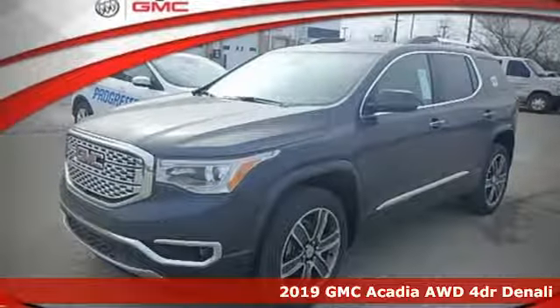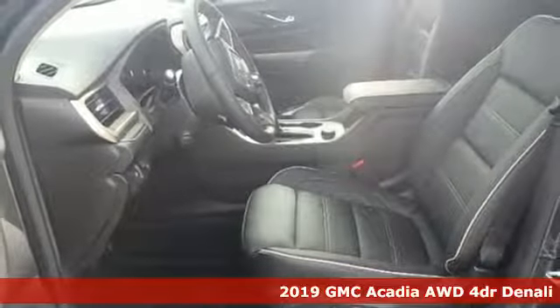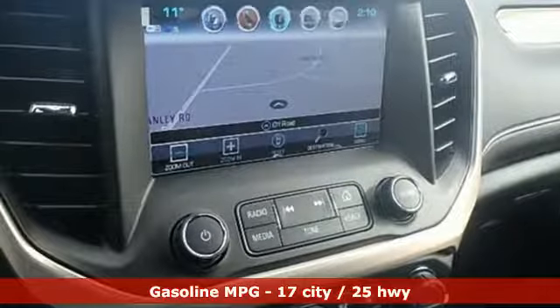Here's a new 2019 GMC Acadia. It's just what you need in a full-size crossover — a large and impressive interior with functional carrying capability. And with features like these, every drive is a pleasure.